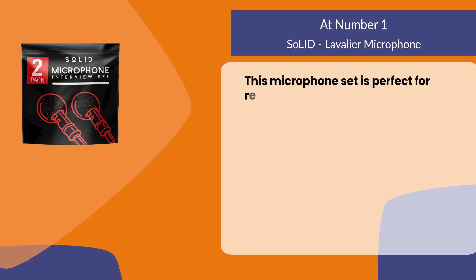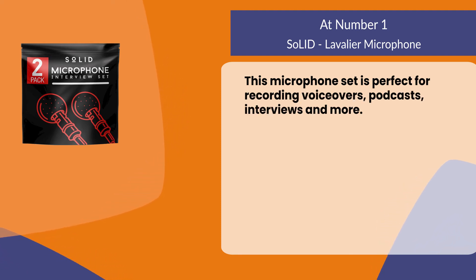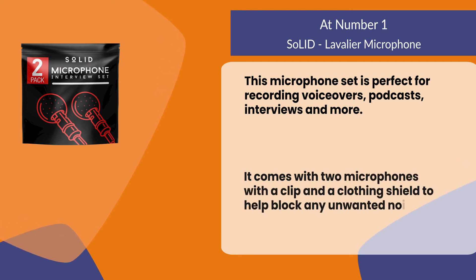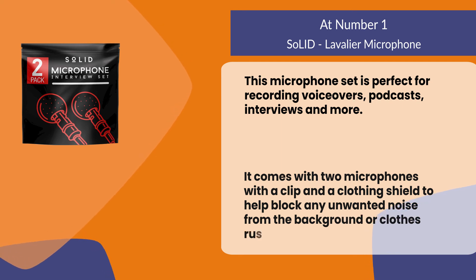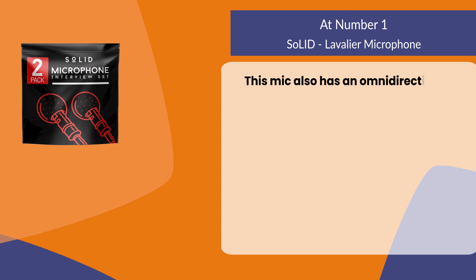At number one: the Solid lavalier microphone. This microphone set is perfect for recording voiceovers, podcasts, interviews, and more. It comes with two microphones with a clip and a clothing shield to help block any unwanted noise from the background or clothes rustling.